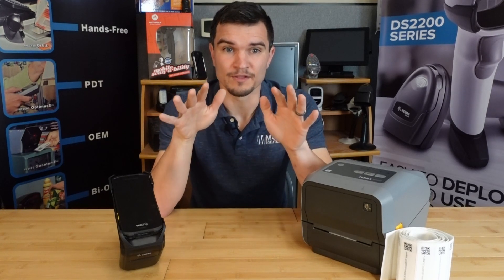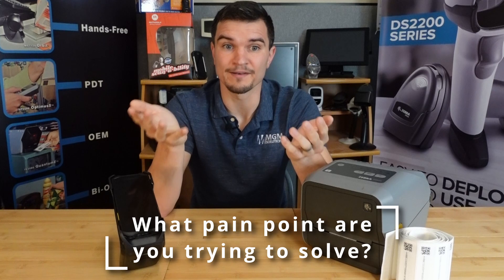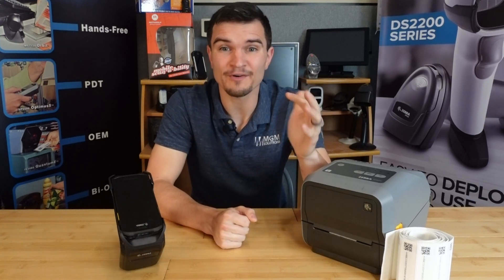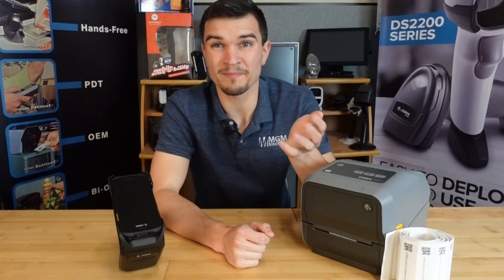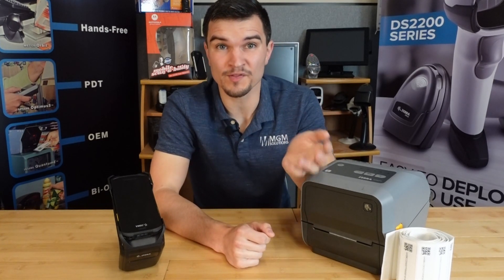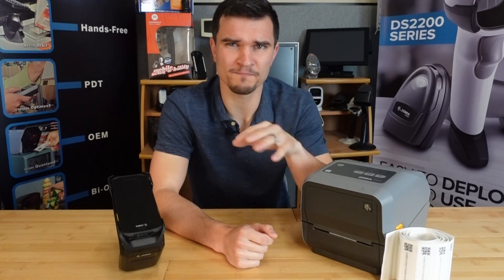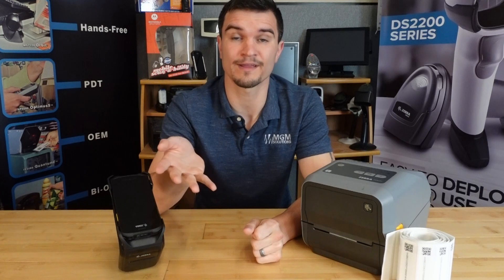The first question you need to ask yourself is: what problem are you trying to solve with RFID? For most people, the answer boils down to some variation of tracking something more accurately or efficiently. Probably the biggest use case we see are operators primarily in the warehouse and manufacturing space — but this applies to other places as well — that are trying to speed up their inventory counts.